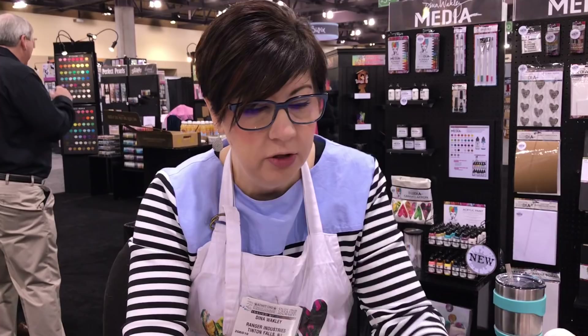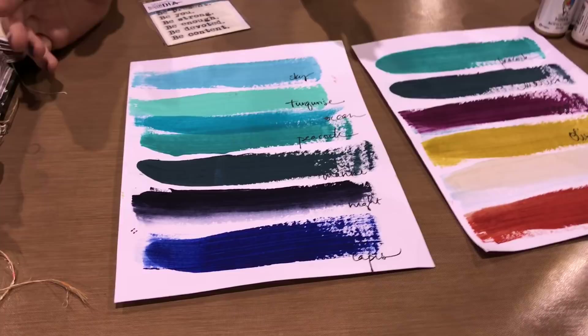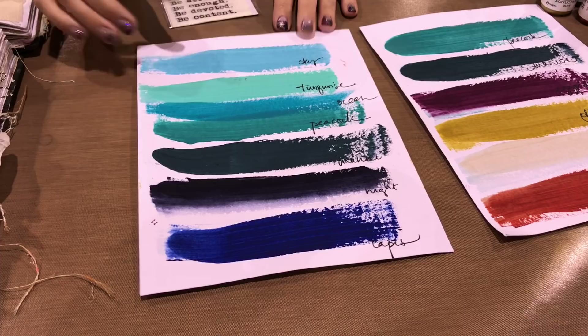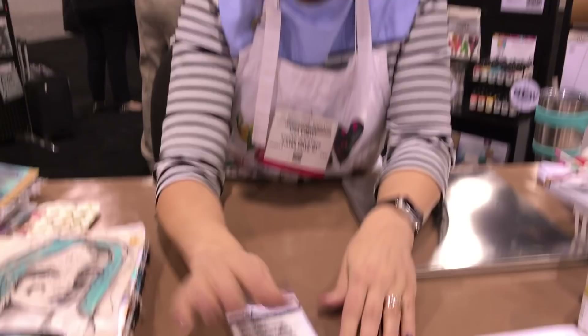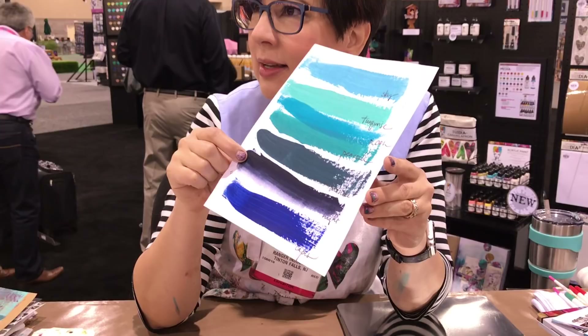I did a little swatching of all the blues — I forgot ocean yesterday and Instagram reminded me! I squeezed it in, so this is a representation of all the blues. Some people were wondering if they really needed the new ones. The two new ones — Peacock and Marine — have a green base. You can really see how Night has a purple undercoat. They're fabulous. Blue is my favorite color.